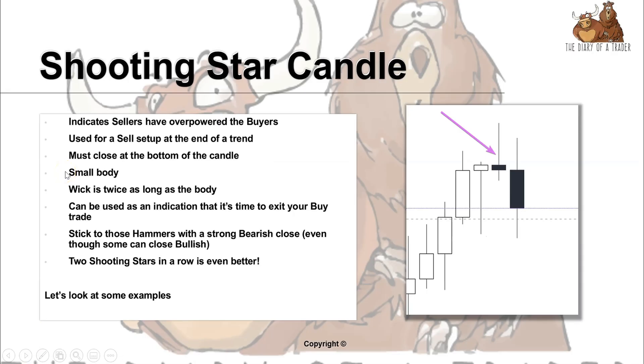A shooting star candle is an indication of sellers overpowering the buyers. This is essentially the reverse of the hammer. We have a trend going up and then suddenly we have a shooting star, which is a candle that looks like this — at the end of a trend we have this star formation, like a star in the sky.